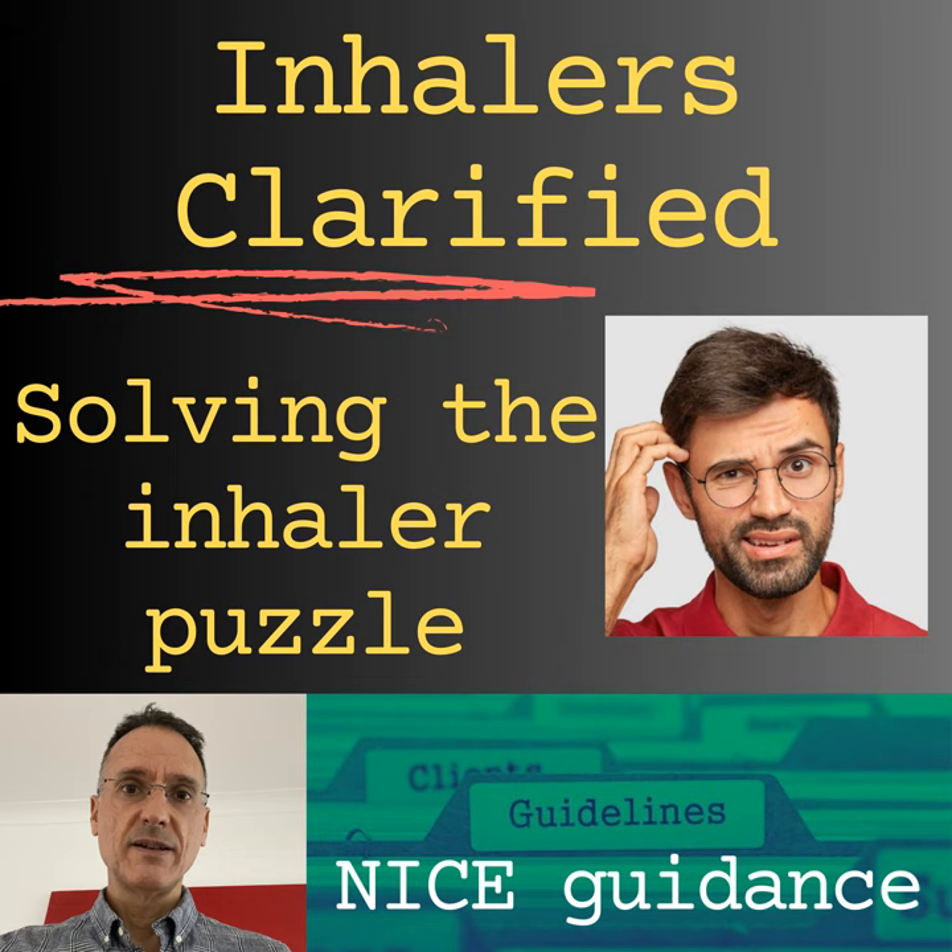Which inhaled corticosteroids are available in the UK? For beclomethasone, we can prescribe Clenyl MDI, Easyhaler Beclomethasone, Kelhale MDI, QVAR MDI, QVAR Autohaler, QVAR Easybreeze, Soprobec MDI, and Beclo MDI — noting that Kelhale and QVAR contain extra-fine particles and are more potent. For budesonide, we would prescribe Budelin Novolizer, Easyhaler Budesonide, and Pulmicort Turbohaler. For ciclesonide, we prescribe Alvesco MDI. For fluticasone, Flixotide Evohaler MDI or Accuhaler. And for momethasone, Asmanex Twisthaler.